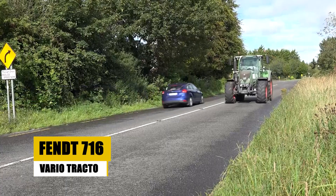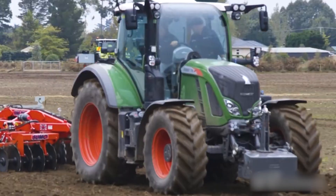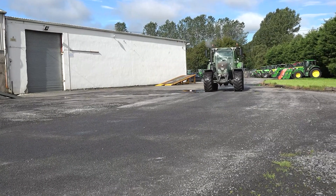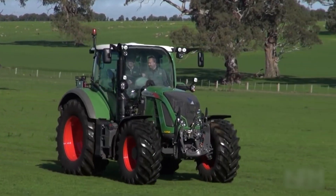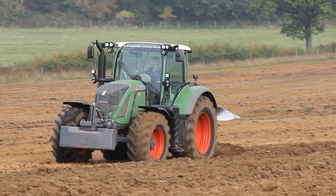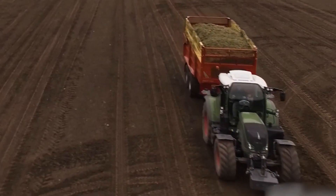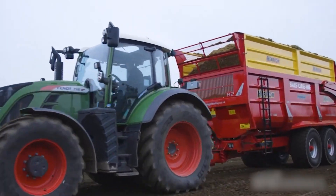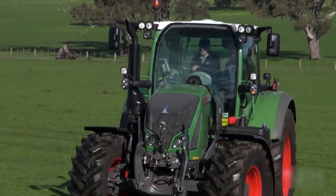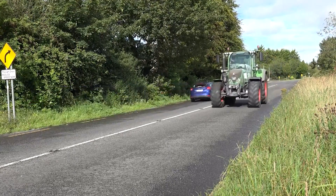The FENT 716 VARIO TRACTOR, part of the acclaimed 700 VARIO series, is a powerhouse in modern agriculture. Known for its versatility and efficiency, this tractor is designed to tackle a wide range of farming tasks. It combines power with state-of-the-art technology to provide an unparalleled farming experience. The ergonomic design and user-friendly interface make it a preferred choice for farmers globally. The FENT 716 VARIO is a partner in the agricultural process, transforming challenging tasks into manageable operations with its innovative features and superior design.